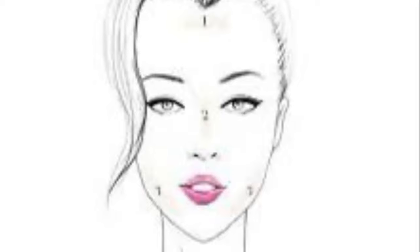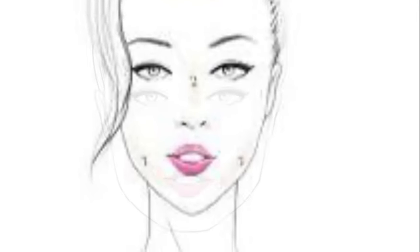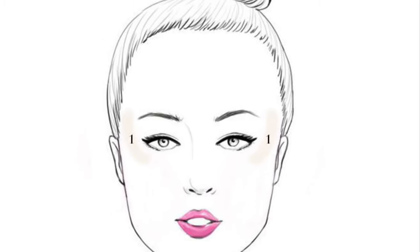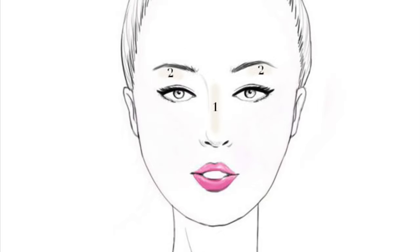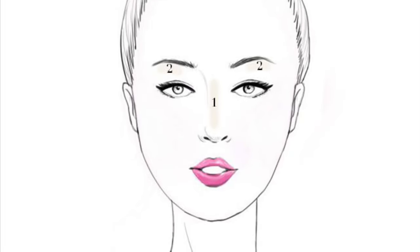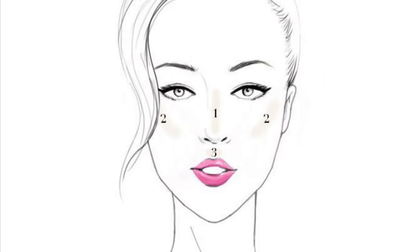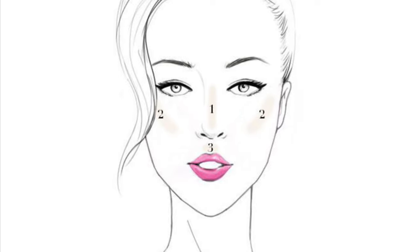A heart-shaped face typically has a broader brow and a narrow chin. A square face means you have bold features and a defined jawline. A round face is characterized by soft and contoured features. An oval-shaped face can typically use any sort of sunglass shape — they are very versatile.